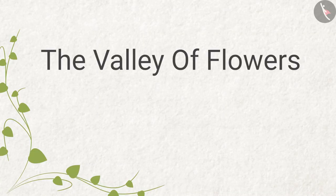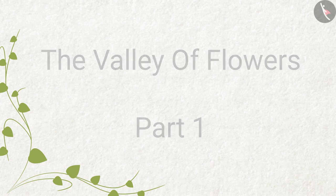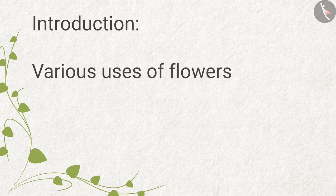The Valley of Flowers, Part 1. Introduction: in this video we will learn about various uses of flowers.